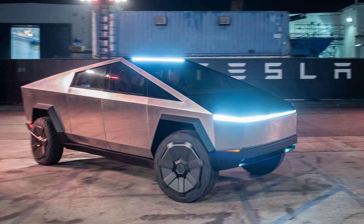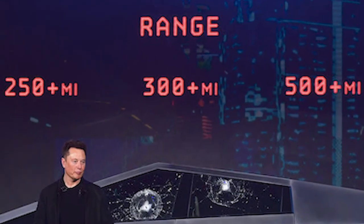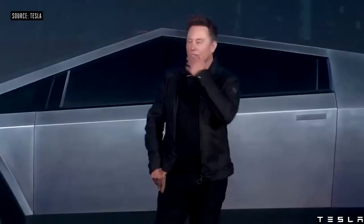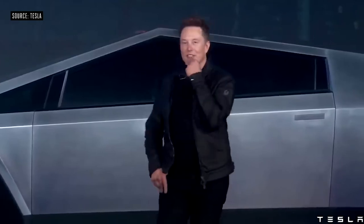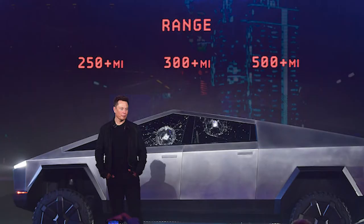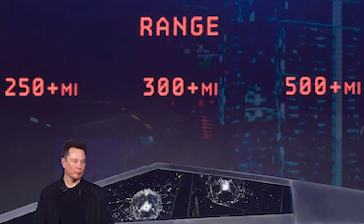You might be saying, Martin, those are solid numbers. But what about the range? Well, the dual motor will have an EPA estimate of 300-plus miles, or roughly 483 kilometers of range. If you know Tesla and Elon Musk, then you know that they like to under-promise and over-deliver. So I am hopeful that it will be more than 300 miles of range.